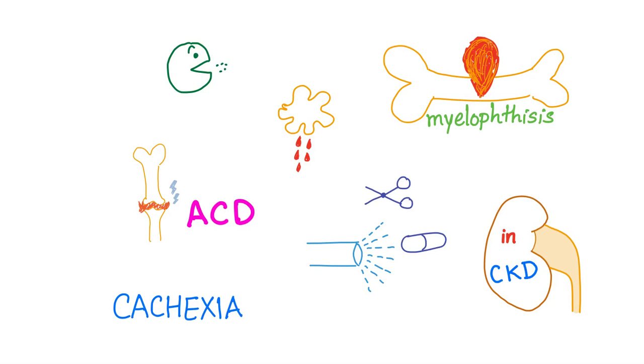The treatment of cancer itself — chemotherapy, surgery, radiation — can lead to anemia. Also chronic kidney disease: because the kidneys secrete EPO, and when there is no EPO, there are no red blood cells.